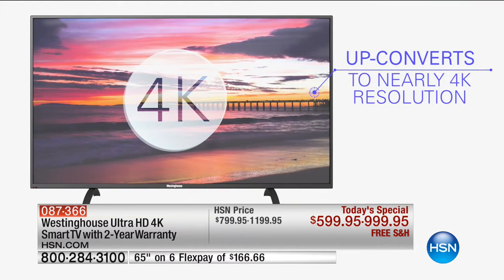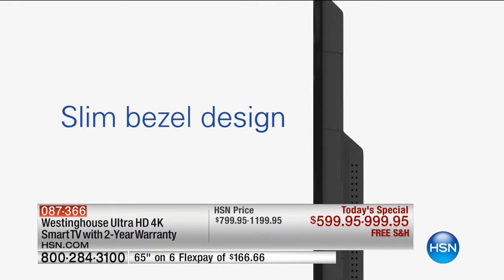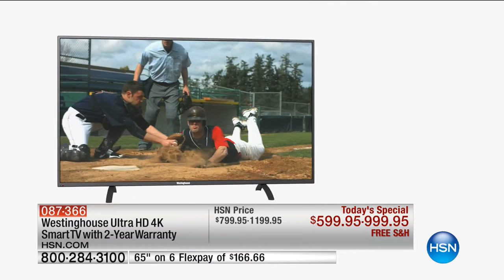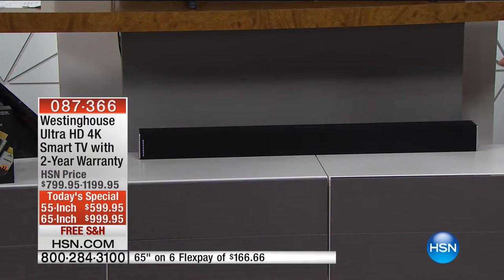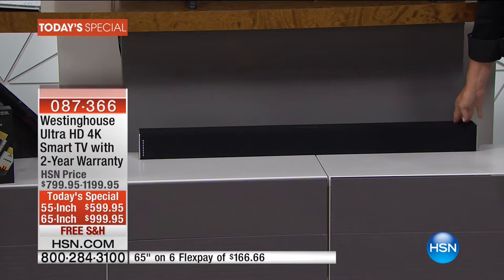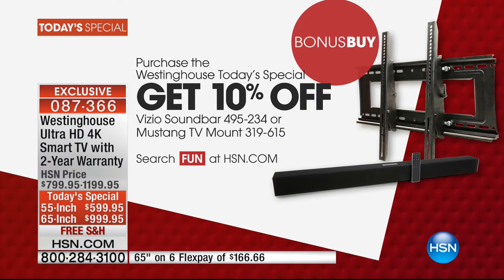Down below we have a beautiful speaker bar. We haven't talked about the audio, but I can guarantee the audio on the TV is fabulous. It's Westinghouse and it's 4K. But if you really want some extra boom, some extra sound, if you love watching Netflix and want to max out the listening experience, we have the stunning soundbar available. We're down to maybe 90 left, so the soundbar is going to sell out in this airing.